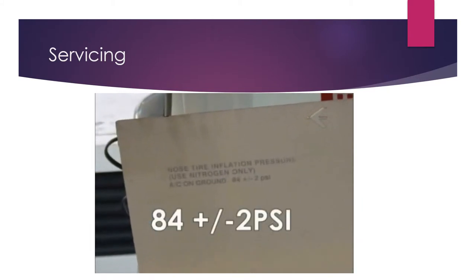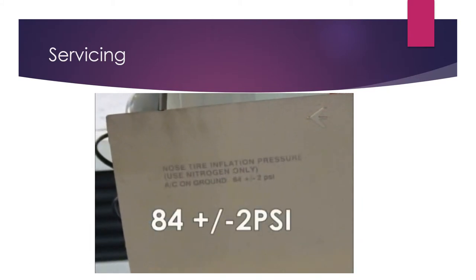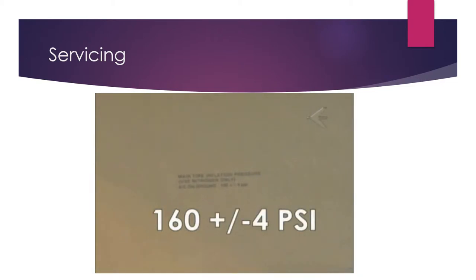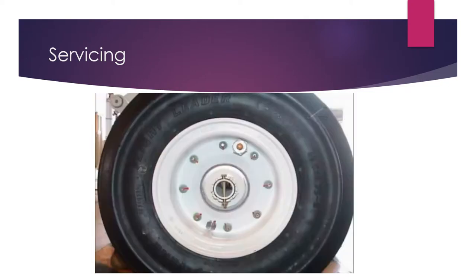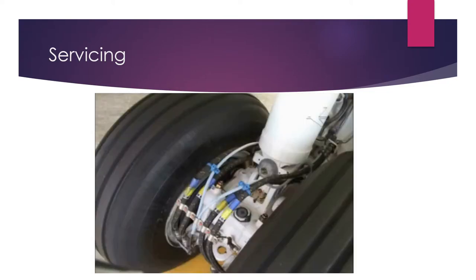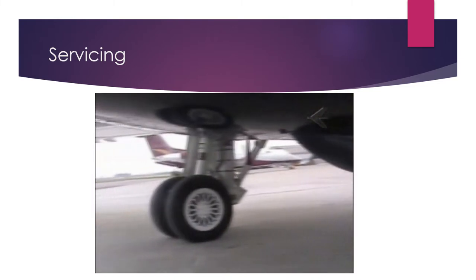Nose tire pressure: 84 ±2 psi. Main tire pressure: 160 ±4 psi. Before each flight, check the wheels and tires for condition. Temperatures at departure and destination airports must be checked.